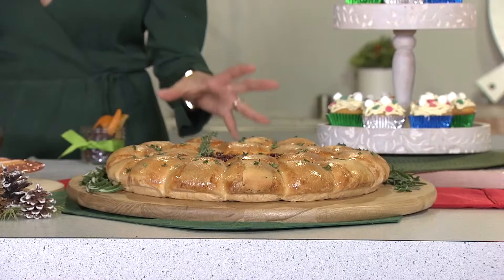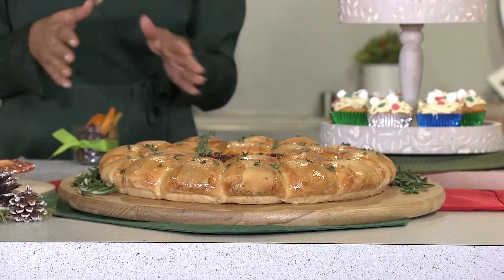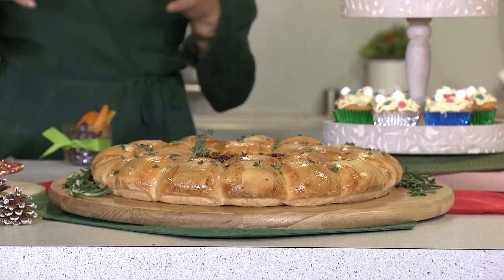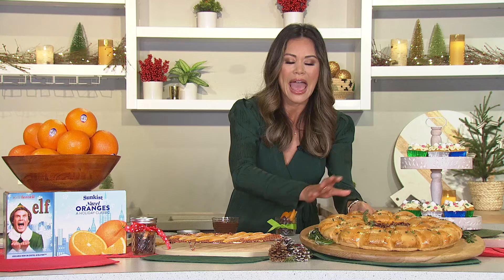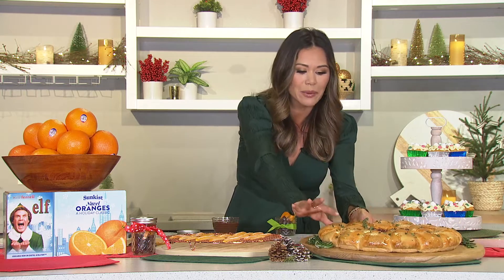Some of my favorite recipes — this is my baked camembert cheese wreath with a sun-kissed navel orange and cranberry compote. This is such a crowd pleaser. Who doesn't love freshly baked bread and a gooey cheese? You take a piece of bread, you dip it in the cheese — people just flock to it. It's always a crowd pleaser.